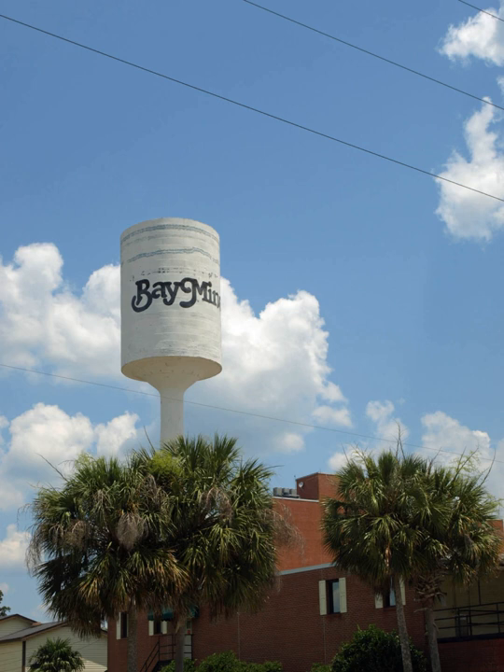Baymonet is a city in Baldwin County, Alabama. As of the 2010 census, the population of the city was 8,044. The city is the county seat of Baldwin County.